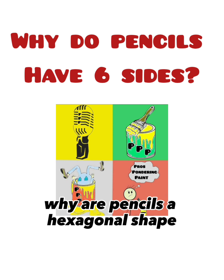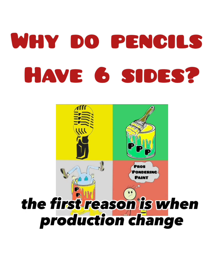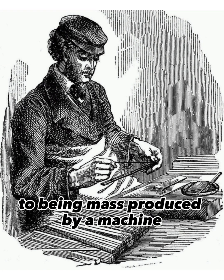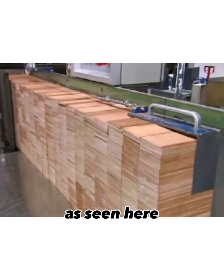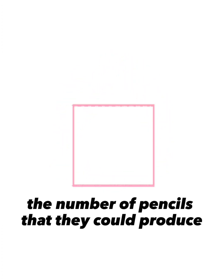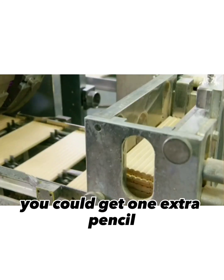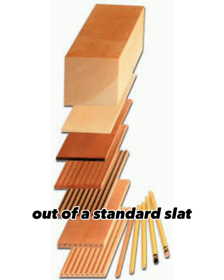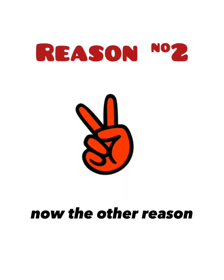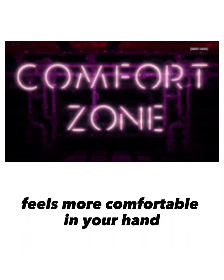Why are pencils a hexagonal shape — or shall we say, six-sided? There are actually a couple of reasons for this. When production changed from handcrafting each pencil individually to being mass-produced by machine, they switched to using wood slats, as seen here. The number of pencils they could produce varied based on the shape. They found that using a hexagonal shape, you could get one extra pencil out of a standard slat — nine hexagonal pencils instead of eight round ones. You could also get nine square pencils, but a six-sided pencil feels more comfortable in your hand.